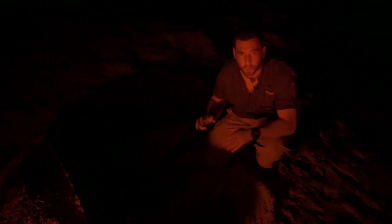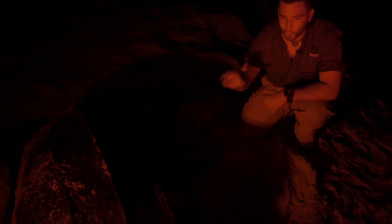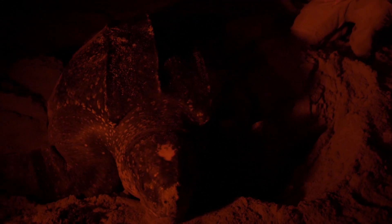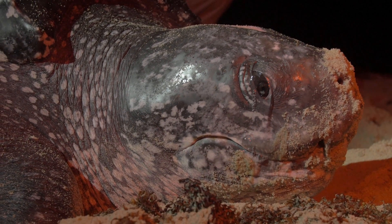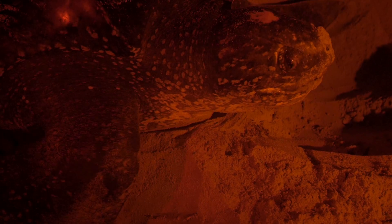I'm on the eastern coast of Trinidad at Matura Beach and joining the episode with me today is a leatherback sea turtle, one of the most incredible reptiles in the entire world. This is such a charismatic animal and has come a long way to lay her eggs right here on the beach.